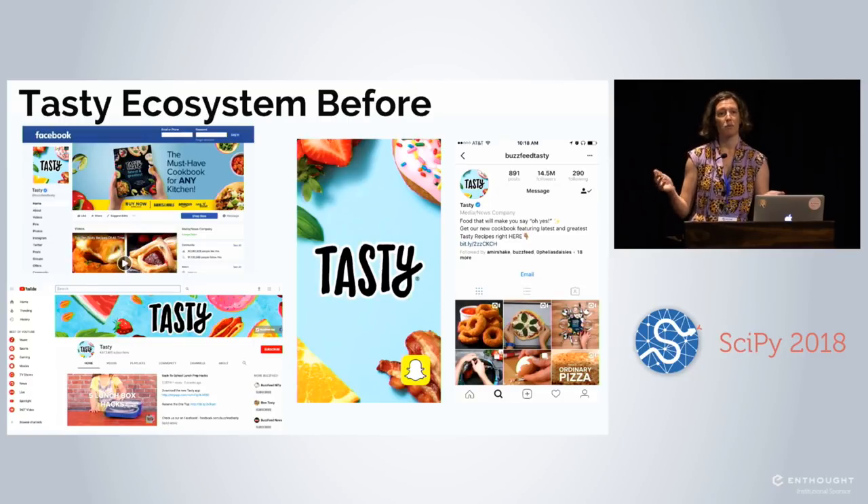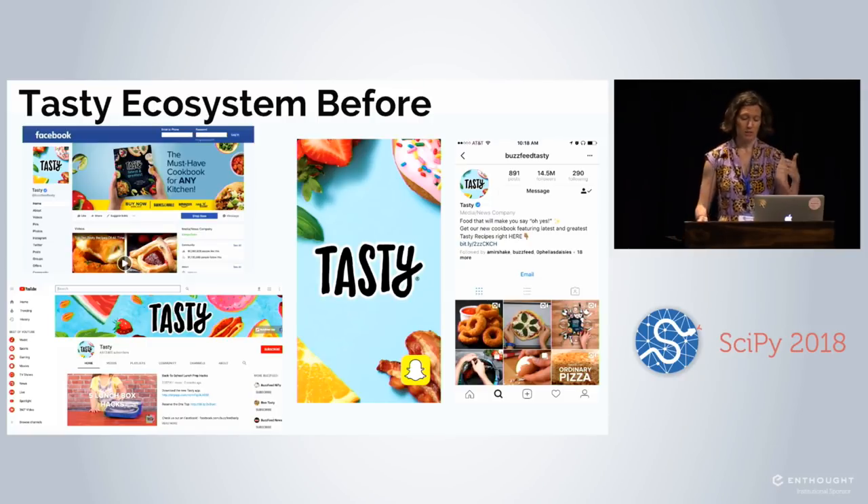But this had two problems for us. First, as much as we exploited that initial Facebook algorithm change, we were incredibly vulnerable to subsequent algorithm changes — we didn't really own our users; they were all on distributed platforms. The other issue was that both through our own data and user research, people were actually trying to cook these recipes and it was a pretty miserable process. We'd see people scrubbing and rewatching little sections of video, desperately jotting down ingredients and preparation steps.